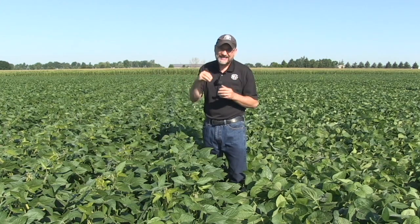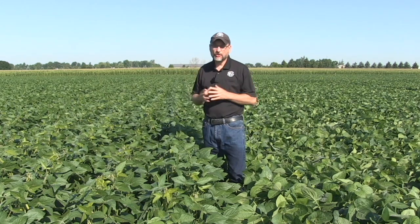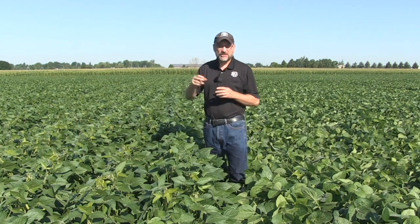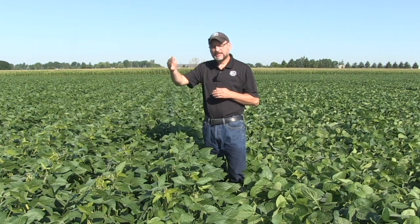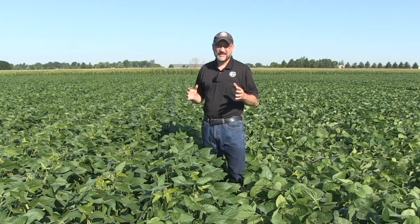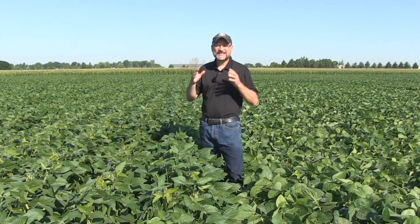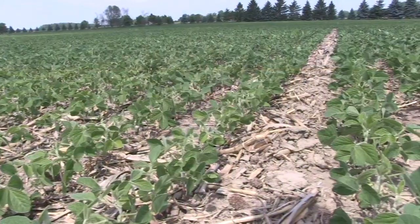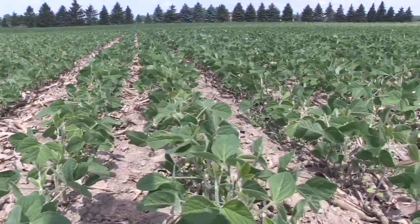If you break off both cotyledons as the seedling is coming through, you will have a yield reduction — some studies show as much as 20%. We count the number of trifoliates that are completely unfurled to determine vegetative growth stage. What we love to see before we get into reproductive phases is up to six trifoliates. That's ideal. Here in Ontario, one of our challenges is to get all those nodes built before flowering begins.